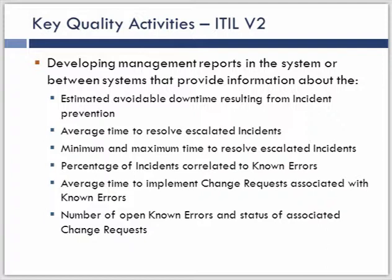There are a lot of metrics from V2 that are around quality. Avoidable downtime from incident prevention is a great metric that attributes back to quality of the service and can track back to value to the business. Average time to resolve escalated incidents is another good one. Some of these metrics will have to be measured within the incident management process in order to understand how effective problem management is.